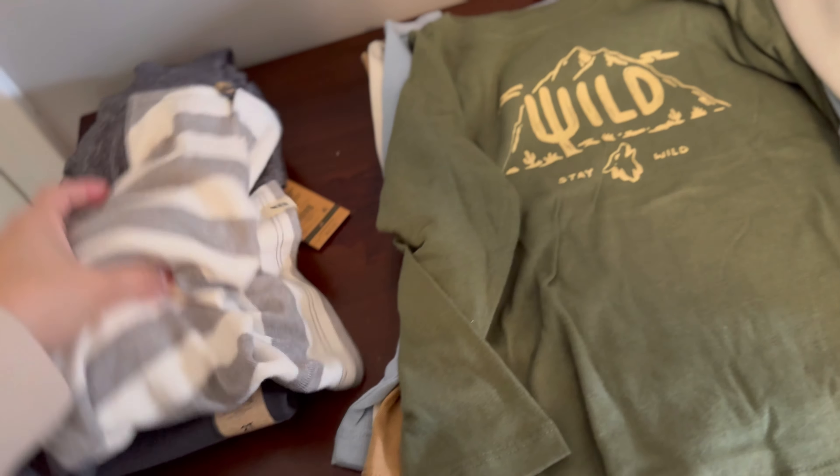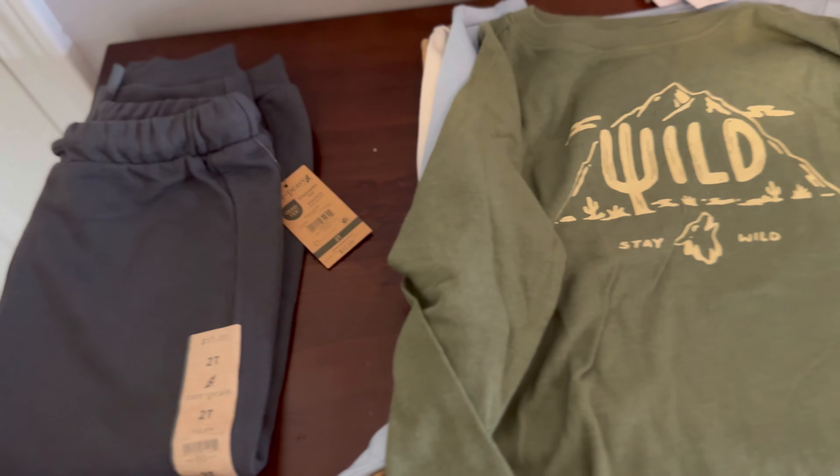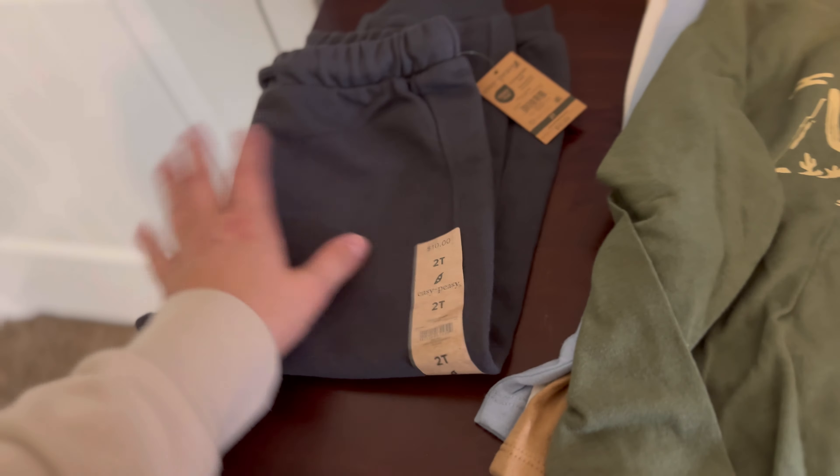So that's a cute set — a gray stripe top with gray pants. This could still be worn with jeans, and the pants could be worn with just a white top, different top, or different sweater.